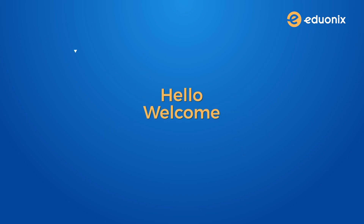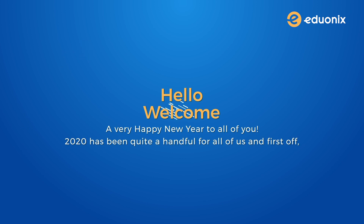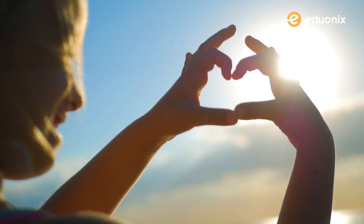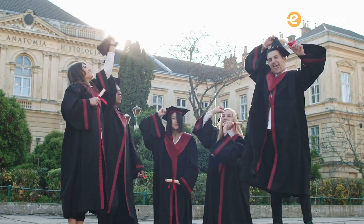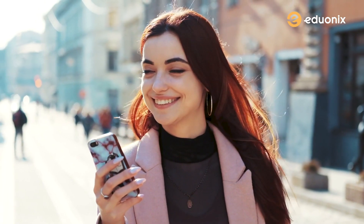Hello and welcome to another video from Eduonics. A very happy new year to all of you. 2020 has been quite a handful for all of us and first off I want to congratulate you on making it through. And here we are in 2021 with new hopes and new resolutions. If you're watching this video we are guessing one of your new year's resolutions is to expand your skill set and get some job-worthy certifications or just pick up a new hobby for yourself. Either way you have come to the right place.